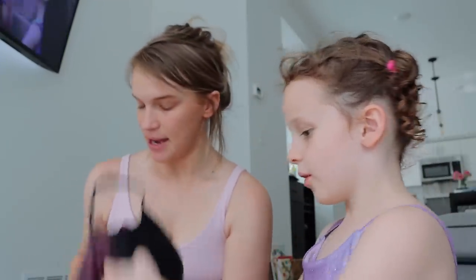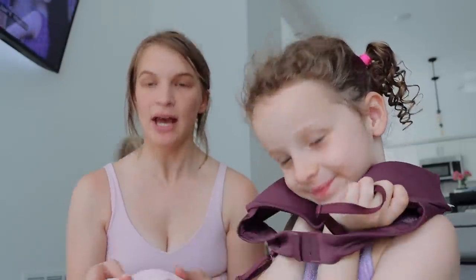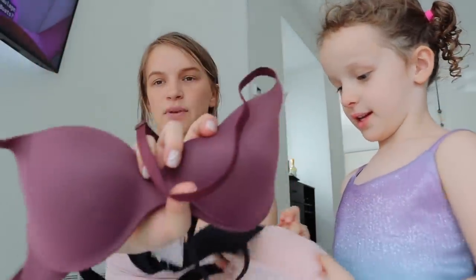I got a bunch of bras because I've been wearing the same nude one from Victoria's Secret for years, and I love it, but every time I wash it I don't have a bra. So I got three from Target: a black one, this pink lacy one that's really cute, and then this red one.